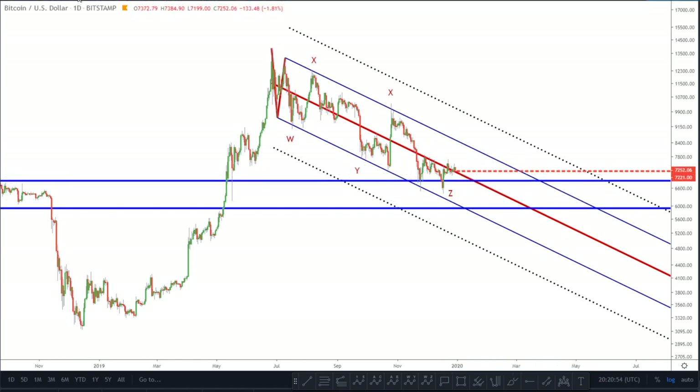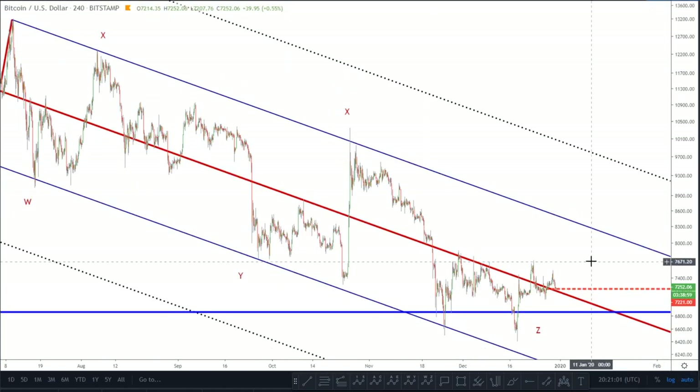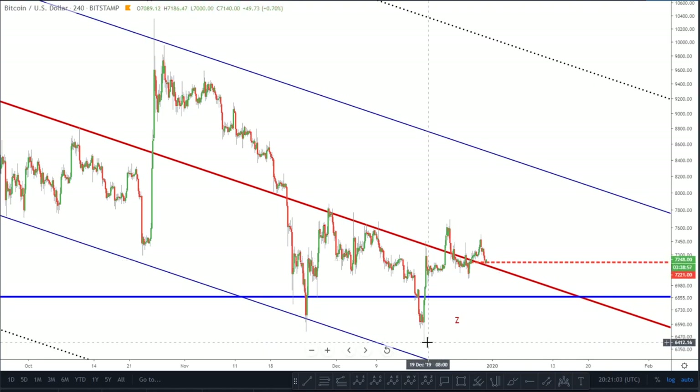Let's zoom in and look at what price action is doing on the four-hourly. Since we've formed this bottom here, we've come up and it looks very three-wavish — it's hard to see an impulse here. But that doesn't mean it can't have bottomed.